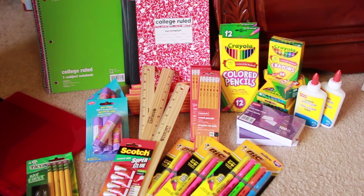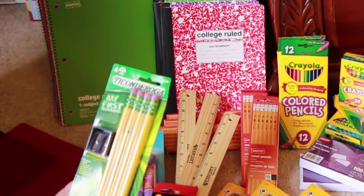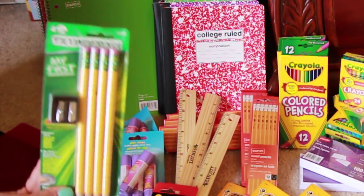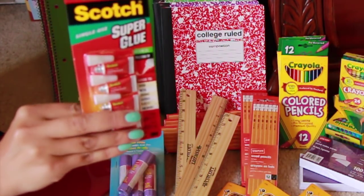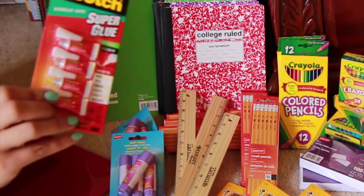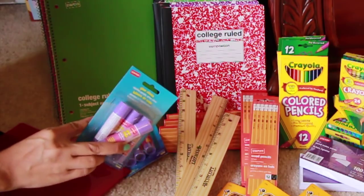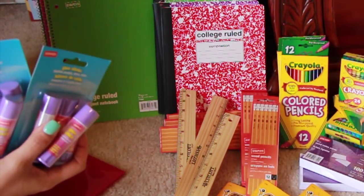My daughter is starting kindergarten, and these jumbo pencils are essential — they're on sale for $2, normally around $5, and they come with a sharpener. The superglue I just needed, and I saw it for $2. I like that it comes in multiple little tubes. The glue sticks were about 10 cents a piece — you can get up to 30 of them for just 10 cents each. I didn't need that many, so I only got two packs.